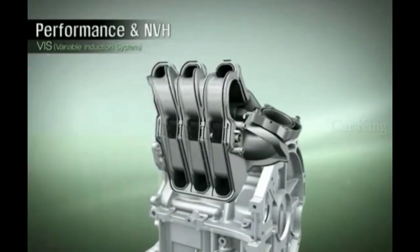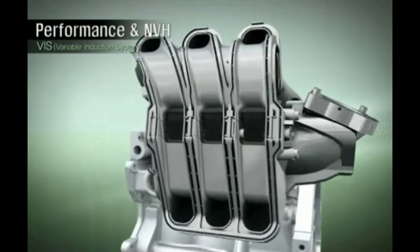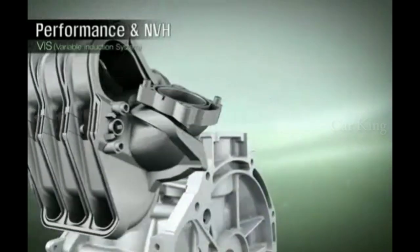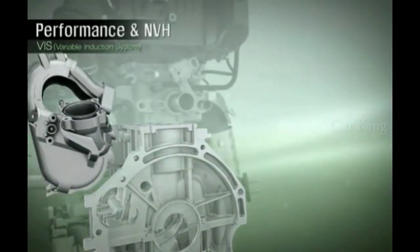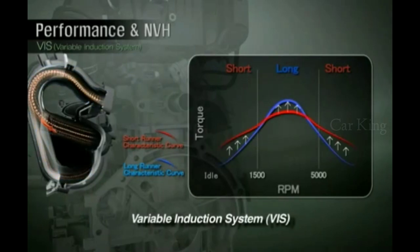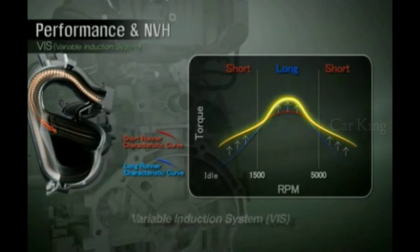The KAPA three-cylinder engine incorporates a variable induction system to provide top-notch performance over its entire RPM range. A flow control valve in the intake system is kept closed during normal driving conditions to create a longer flow path. In the higher RPM range, this valve is opened to provide a shorter flow path. These varying flow paths provide strong performance at all engine speeds.